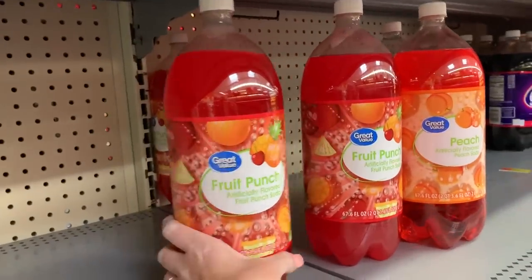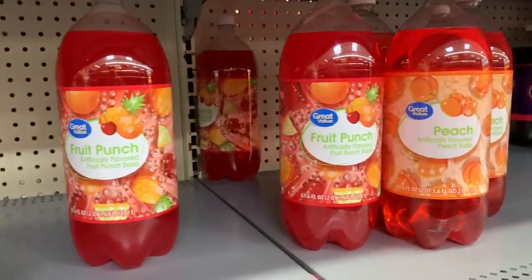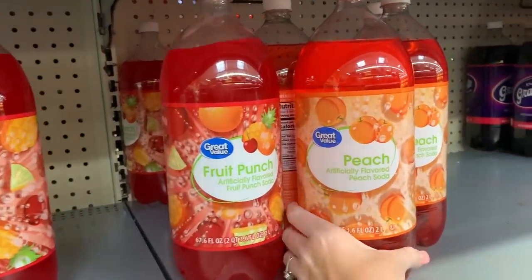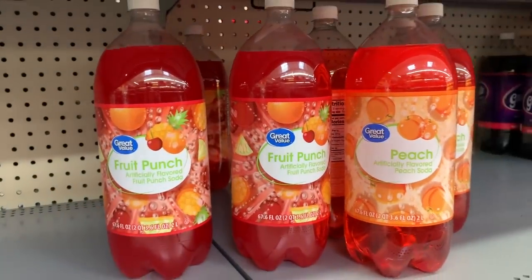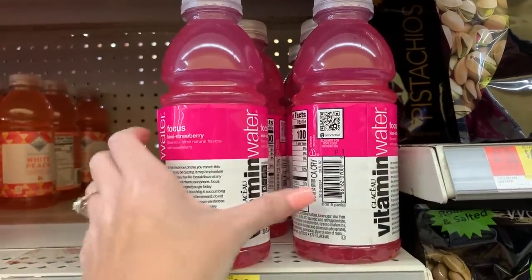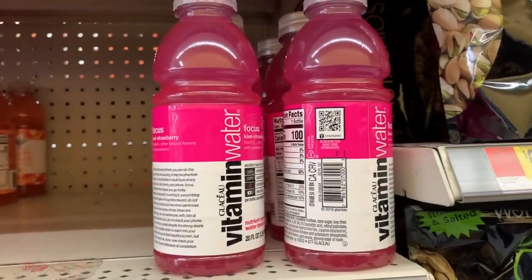If you watched my grocery haul from Sunday, you know I've been looking for the strawberry soda in the Great Value brand — they don't have any, which is crazy — but they do have a peach flavored soda and a fruit punch. I also spotted this kiwi strawberry Vitamin Water; I don't think it's new but I thought I'd show you just in case, since I've never seen it before.